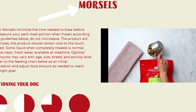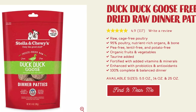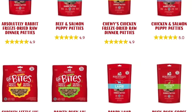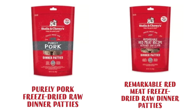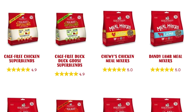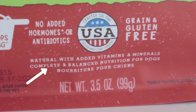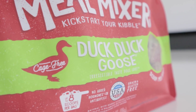For their frozen raw line, they offer patties and morsels in rabbit, chicken, beef, turkey, lamb, as well as a duck and goose mix and a beef and salmon mix. In their freeze-dried line, they include all of these proteins with the addition of pork and a red meat mixture of beef, lamb, and goat. They also have a separate section called meal mixers, which are marketed as kibble boosters but are still complete and balanced according to the packaging.